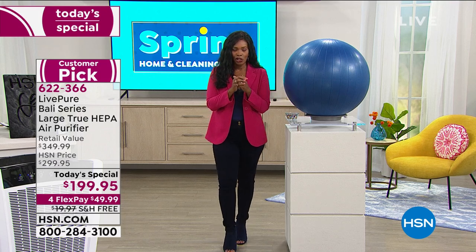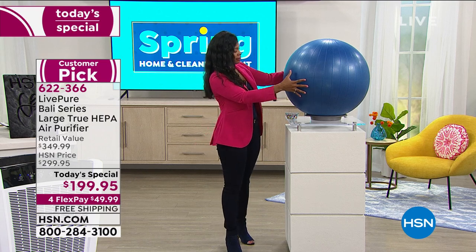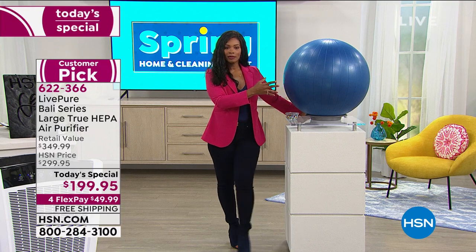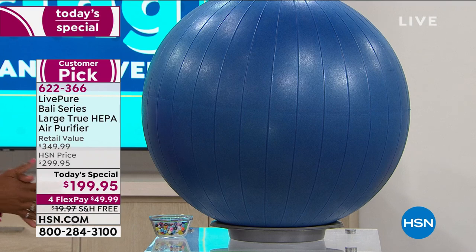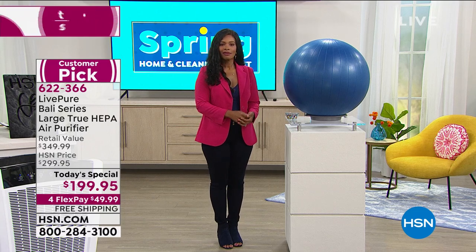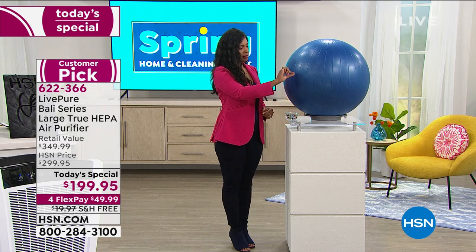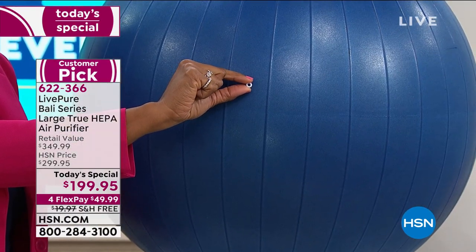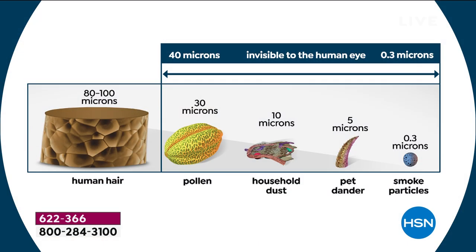Vonnebel shows a micron size demonstration using a large exercise ball to represent one single strand of hair — 80 to 100 microns. She picks up one tiny bead to represent 0.3 microns, showing how invisible these threats are. One strand of hair is 80 to 100 microns; pollen is smaller; then household dust; then pet dander; and smoke is down at 0.3 microns — the smallest, and exactly what this unit captures.